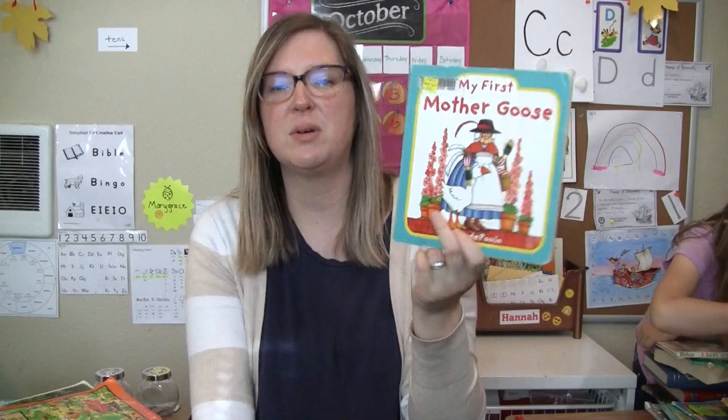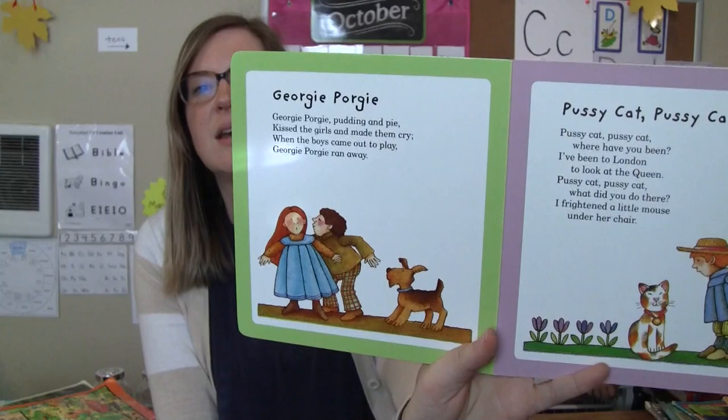My First Mother Goose. I'm trying to build up our collection of Tomie DePaola books and I saw this was his. This will be a good board book with nice short little nursery rhymes. I always like his art — it's always fun.